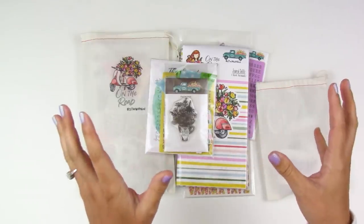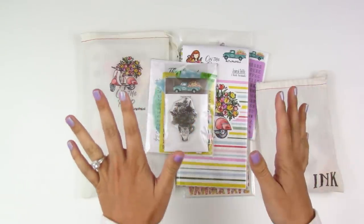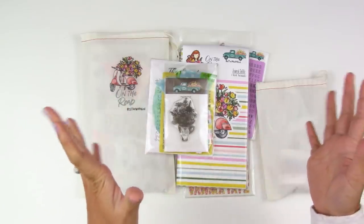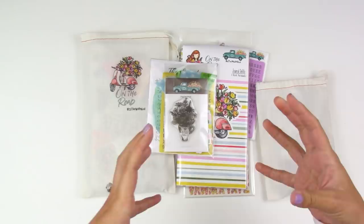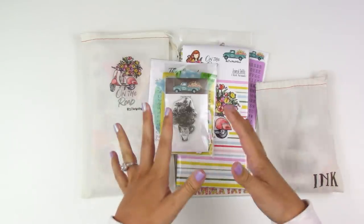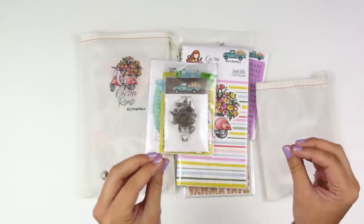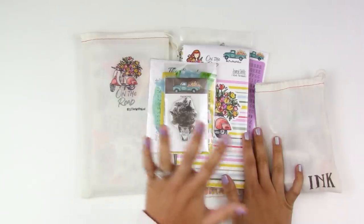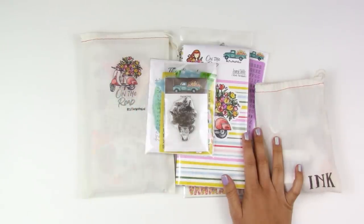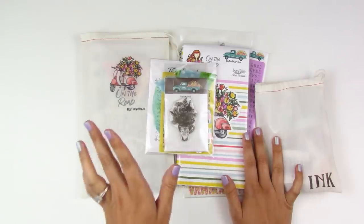If you ordered during the pre-sale and you're still waiting on your kit, do not worry. They sold out and were so inundated with orders, so it's just taking a few extra days to process. By the Well for God is a small mom-and-pop shop — just a handful of people working to put your kits together. I love the handmade touch that goes into all of these kits, so just be patient, give a little grace, and they are getting them out as quickly as they can.